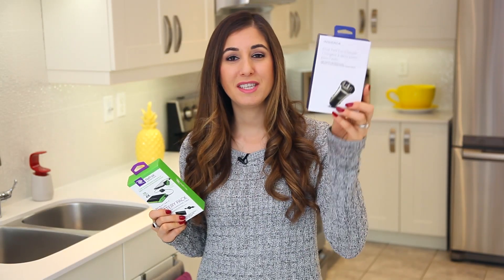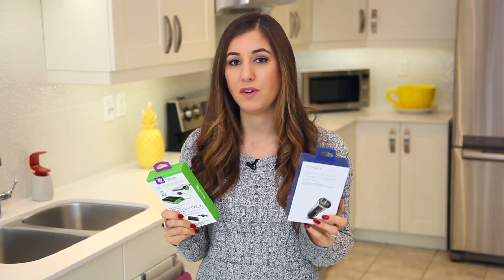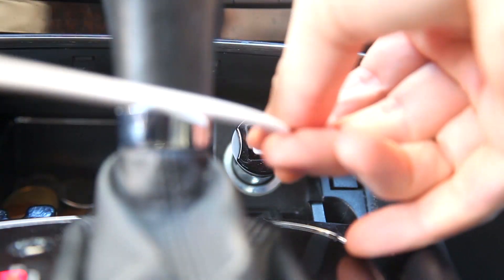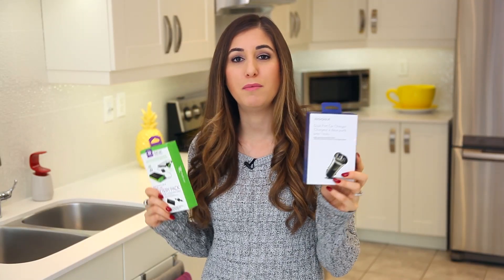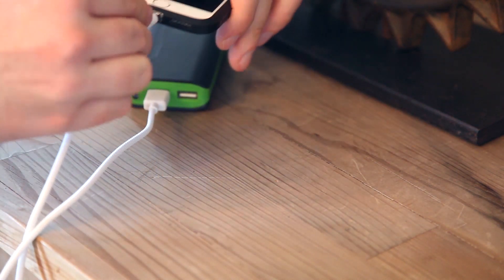I'm going to pair these two together — this is a dual port car charger and this is an external battery pack. Both are cell phone or tablet accessories that are super useful and make a lot of sense on anyone's gift list. The dual port charger is great if you have a couple on your list who always fight over the one charger in the car. The battery pack is a fabulous gift for people who commute — if you're on the bus and your phone battery is about to die, you can just plug it into this and have power until you get home. Having that extra charge on you really does make a commute a lot easier. It's also great for travelers.